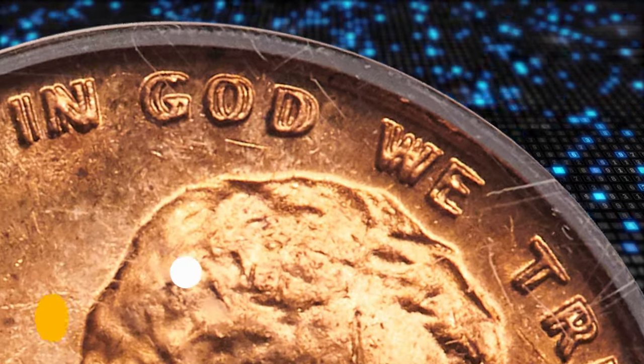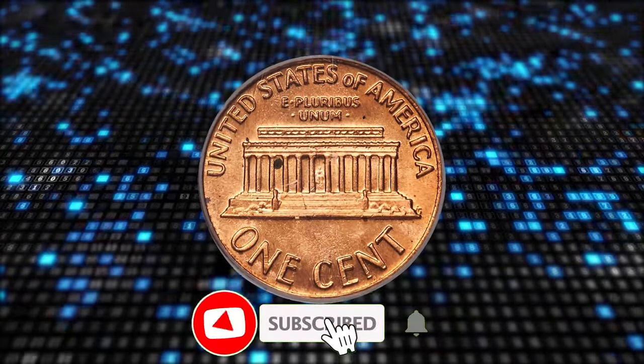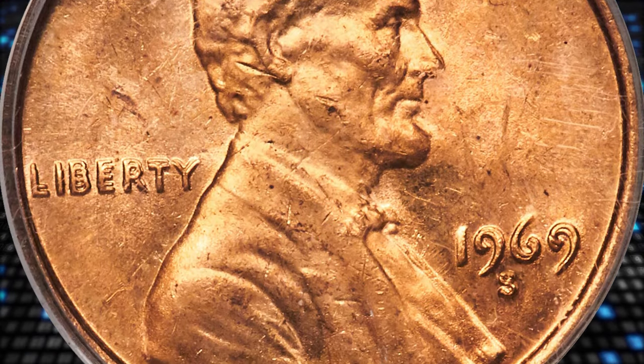There you have it — 7 rare coins that could be your ticket to a fortune. If you're as excited as we are, hit that like button, subscribe for more hidden gems, and check out our other coin adventures. Who knows, your next big find might be just around the corner.